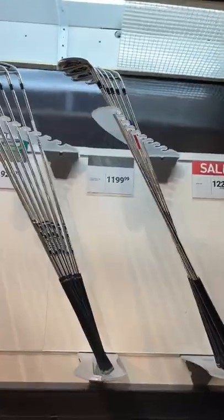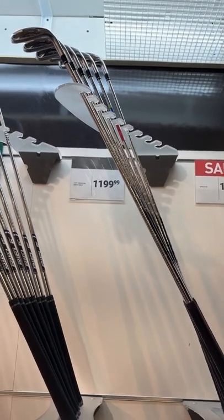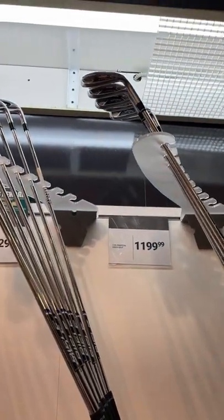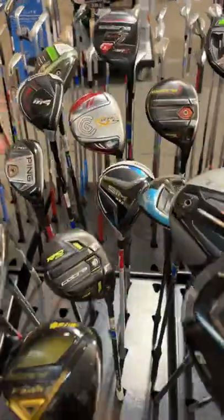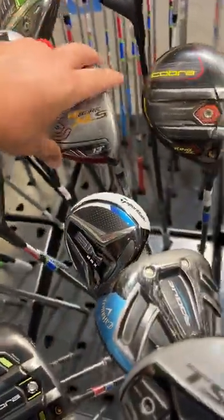Next up, we got a couple of irons over a thousand dollars. The most expensive ones are the Callaway DCBs at $1,229.99.